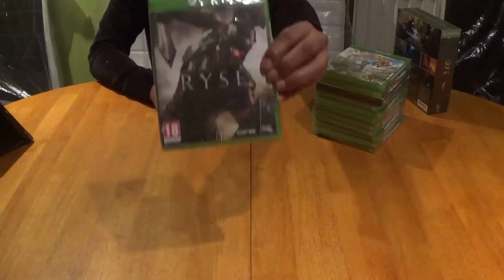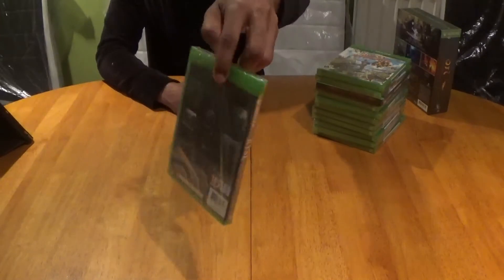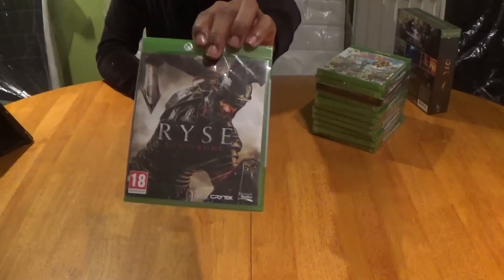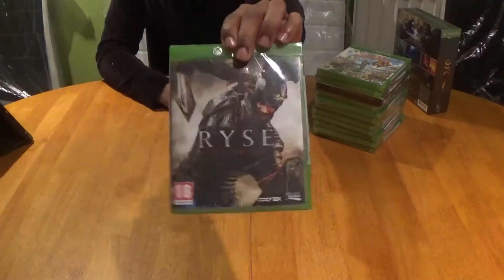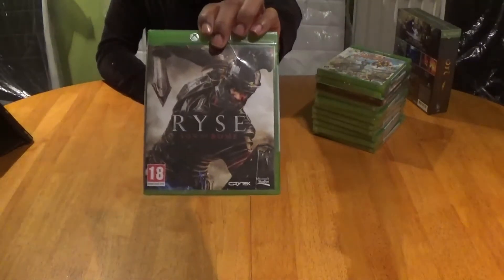This is Rise Son of Rome and it's from the wonderful Crytek. This was a launch title and it can be pretty pricey to get a sealed copy of this these days. This game is top quality and a must-play for all Xbox owners.